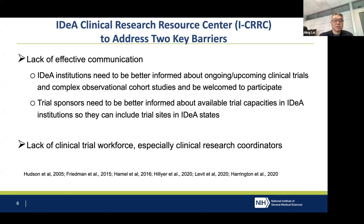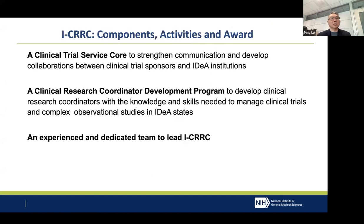To address those two barriers, we designed this funding mechanism to support two components. One is a clinical trial service core, specifically to strengthen communication between IDEA institutions and trial sponsors and develop collaborations between them. The second is to support a clinical research coordinator development program to develop professionals who can manage trials in IDEA states.